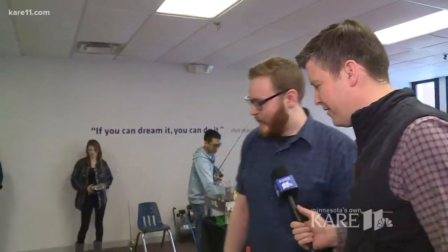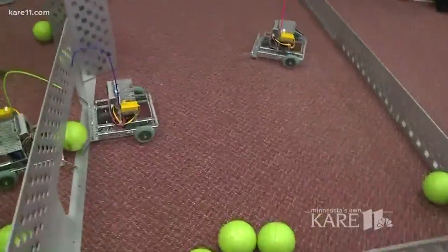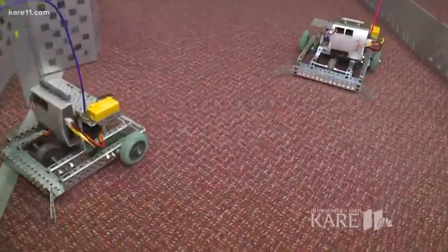The fun has begun. Kids are already here checking things out. There are over two dozen activities for kids to try here at the Works Museum. One of them here is put on by Hennepin Technical College, and Reese Knoth joins us to tell us more about that. Reese, what are we looking at here?